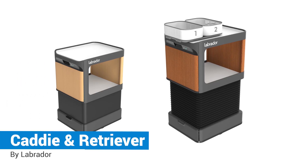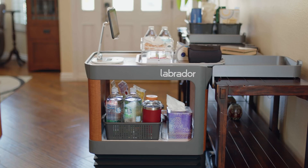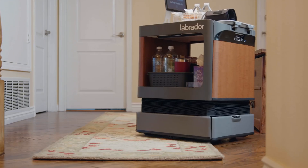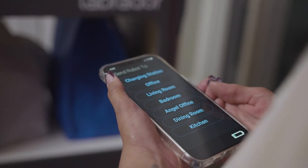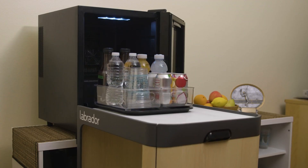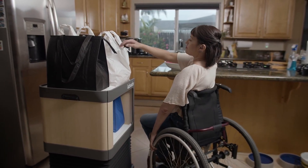Labrador Caddy and Retriever: These robots are designed to get things for you in your home. They can hold up to 25 pounds or 11 kg while still being small enough to navigate around your house. Since these robots are designed for accessibility, they can be controlled in several ways, including using the touch screen, a mobile app, voice assistance, or a wireless button. Caddy and Retriever are meant to help those who are unable to move themselves or other things, even short distances, due to pain or other health issues.